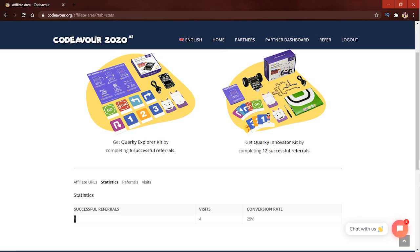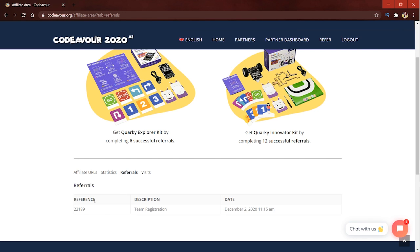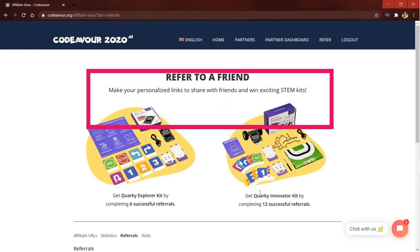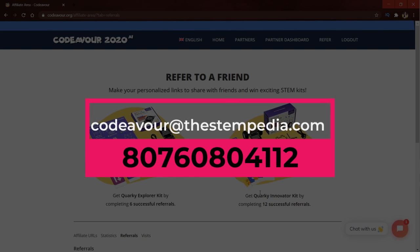Moving on to the referral section, you can see who has registered along with details like the description and the date of the referral. That's all about the referral area of Codever.org. Do write at codever@stempedia.com if you face any issues or queries. Thank you so much.